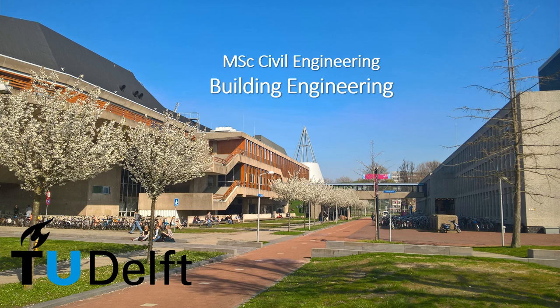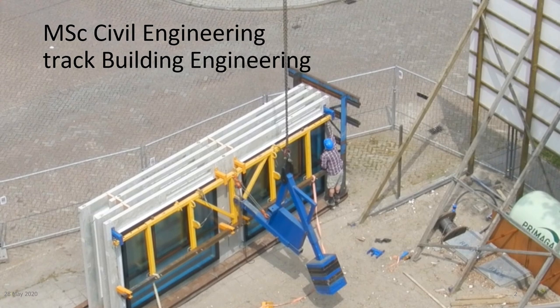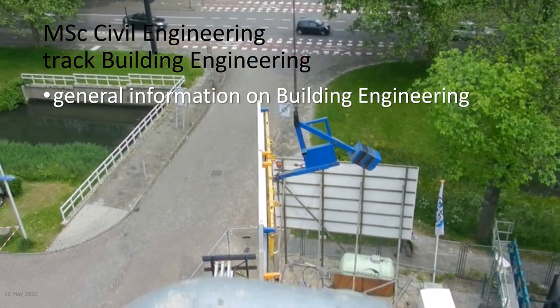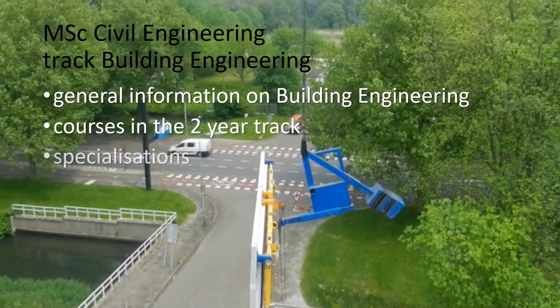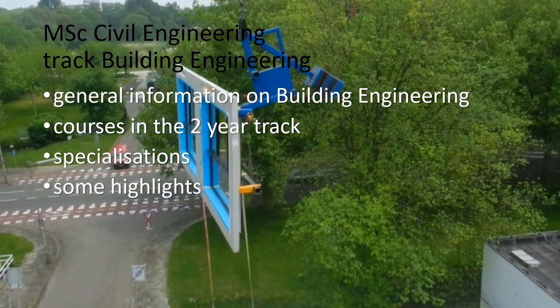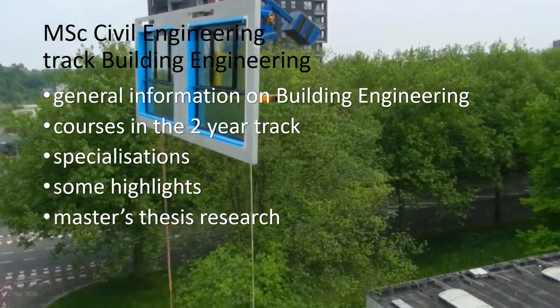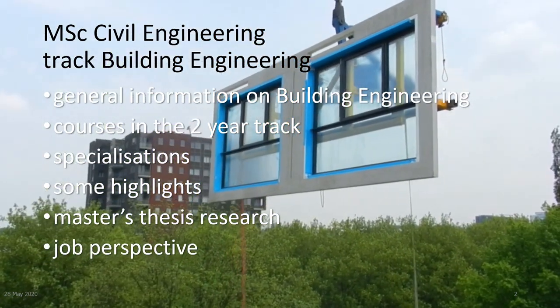Welcome to this short explanation of the track Building Engineering within the Master of Science Civil Engineering at TU Delft. In this video we will present to you the following topics: some general information on what building engineering is, the courses offered during the two-year track, the two specializations, some highlights, an important part — the Master Thesis Research — and finally, job perspectives.